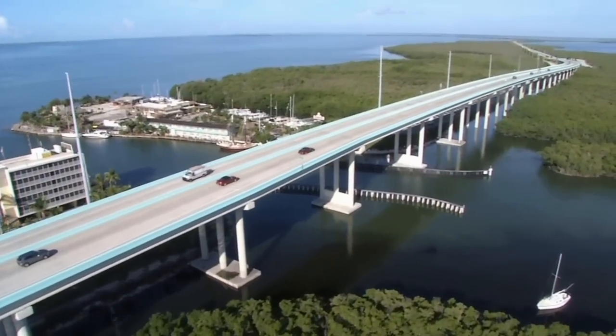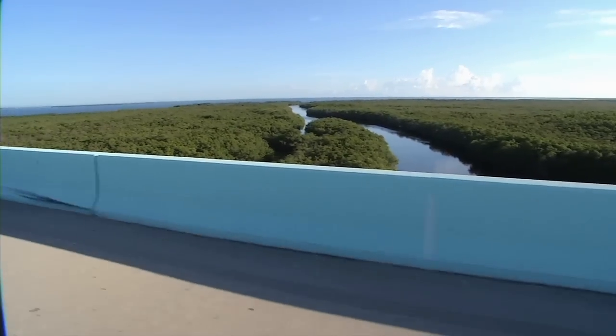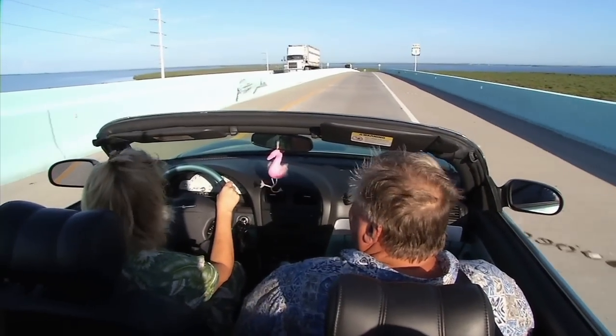The project's iconic element, the 1.25-mile-long, 65-foot-high Jewfish Creek Bridge, completed in May 2008, has created a more impressive visual driving approach to the Florida Keys.